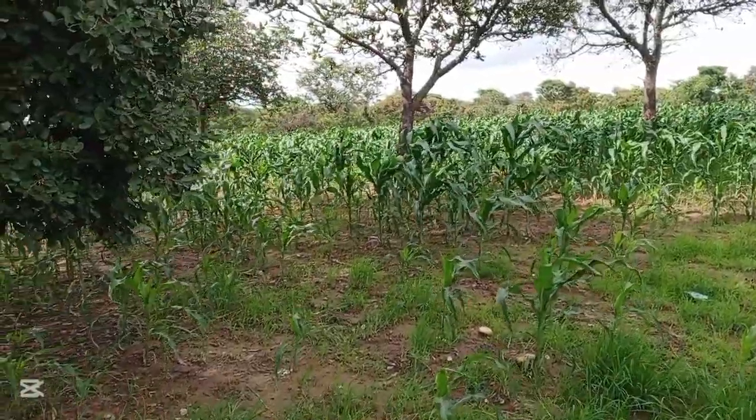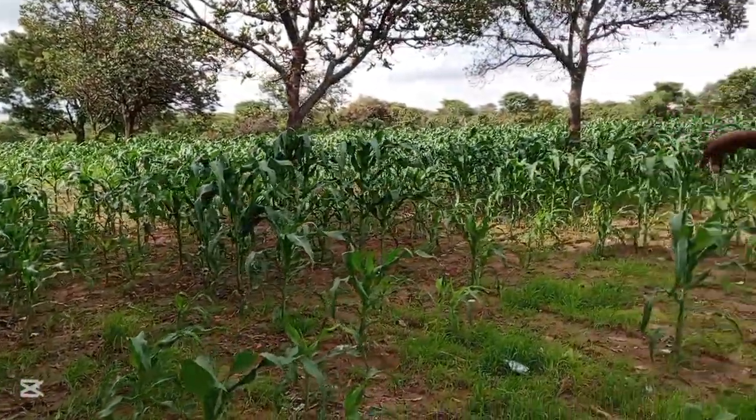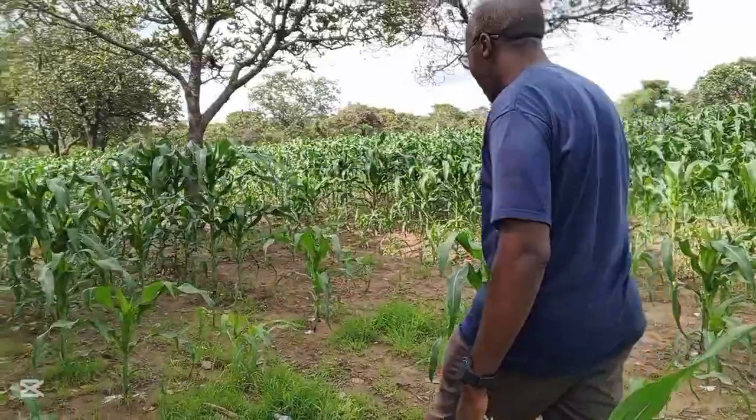So this is a 50 by 50. Though we have another area which is also another 50 by 50, the first area is this one. It's almost tasseling. So we are happy with the way the maize field is looking — I can't complain right now.